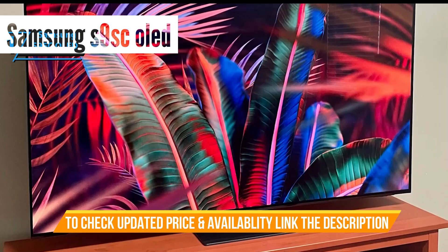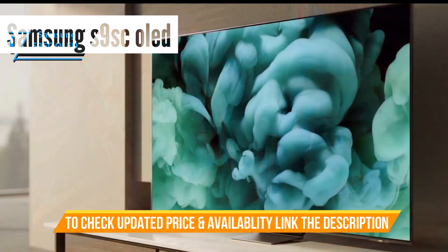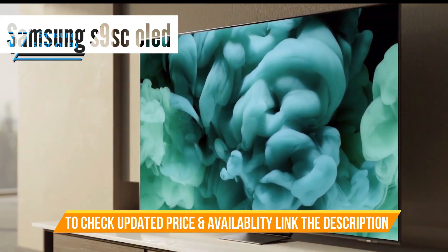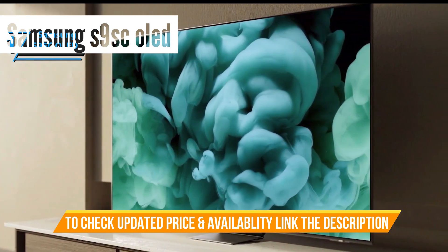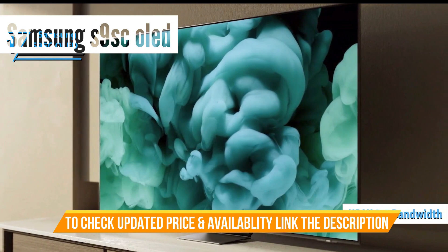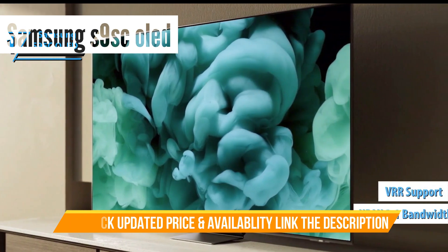Sports enthusiasts will appreciate the excellent uniformity and swift response time, and gamers will be thrilled with the low-input lag, almost instantaneous response times, and a plethora of gaming features, including HDMI 2.1 bandwidth and VRR support.